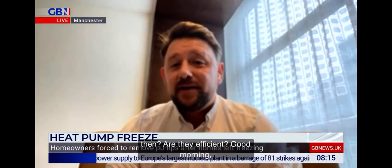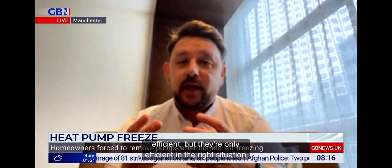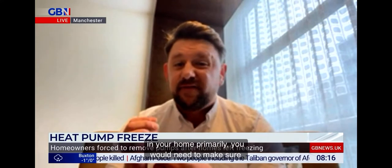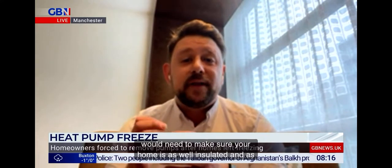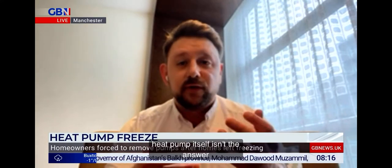What's your experience of these heat pumps then? Are they efficient? They are efficient, but they're only efficient in the right situation. If you were to install a heat pump in your home, primarily you would need to make sure your home is as well insulated and as carbon friendly as possible. A heat pump itself isn't the answer here. There's lots of other factors that you need to consider before installing one.